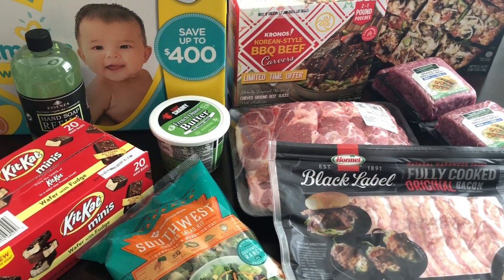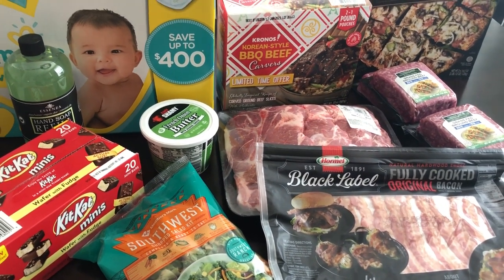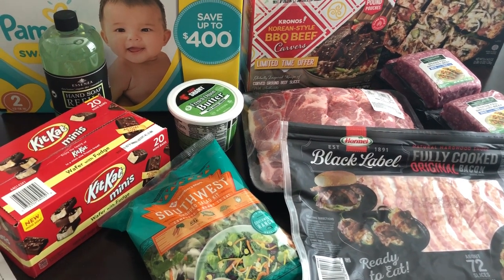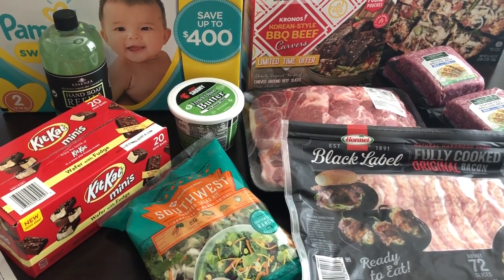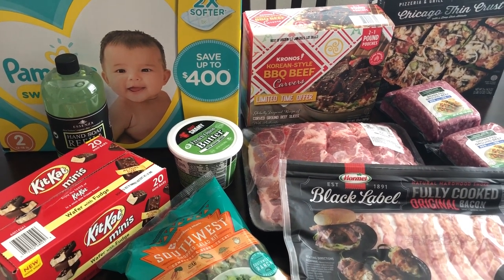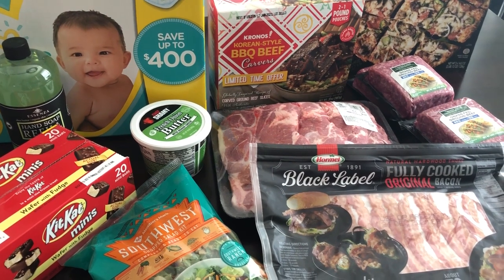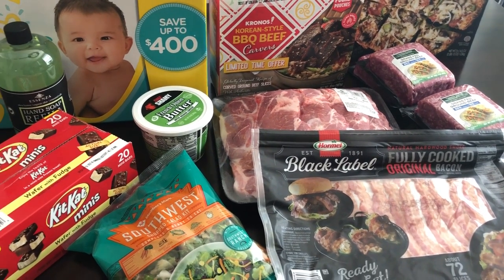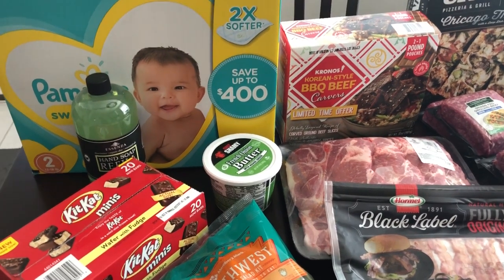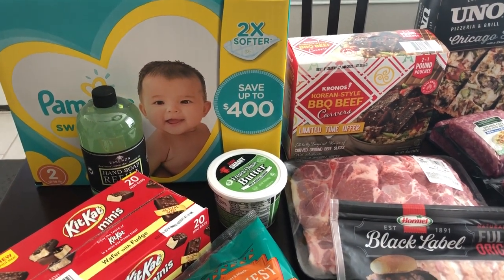Hey guys, welcome back to our channel. My name is Andrea with Foodimentary Adventures in Food and I am here today with a pretty quick haul from Sam's Club. I haven't been there in a while just to kind of peruse and look and see what's new, and I found a few new things and wanted to show them to you. I spent $135 and some change.